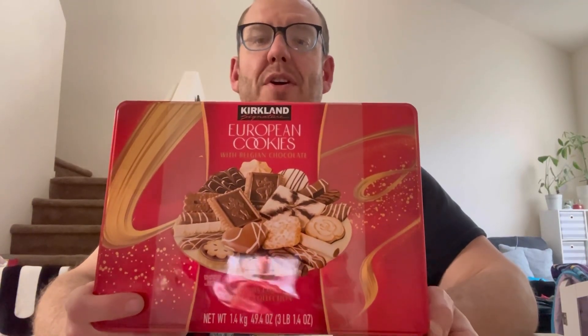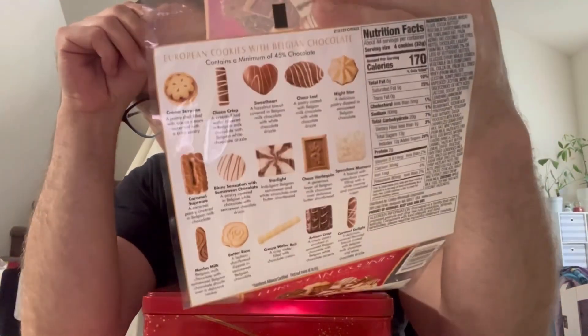Today we are going to try out the Kirkland European Cookie Collection Container. This box is heavy, big, all of the above. There is a key to this on the back. So these are all the cookies, and we'll try a bite of each.